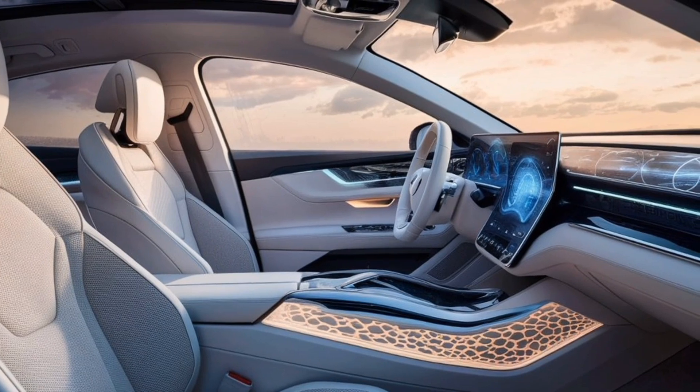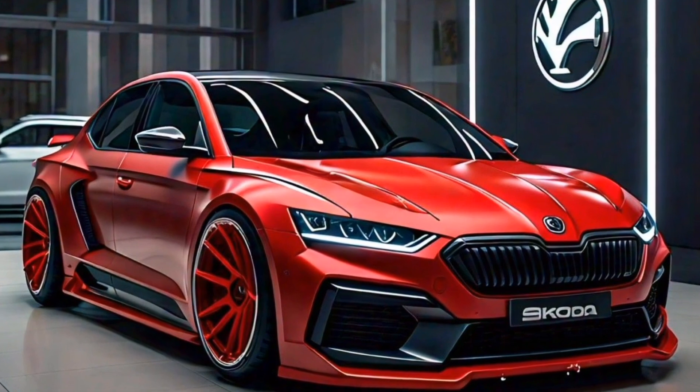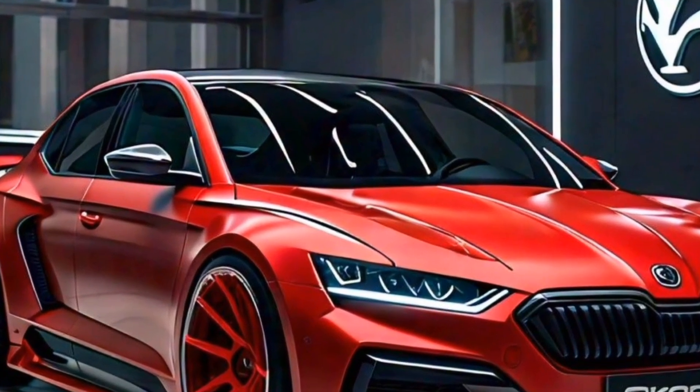Now the real magic happens under the hood. The 2024 VRS packs a punch with its powerful engine, offering exhilarating acceleration and a thrilling driving experience. We'll be putting this power to the test later in the video, so stay tuned.